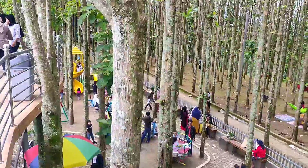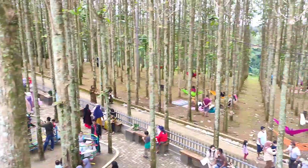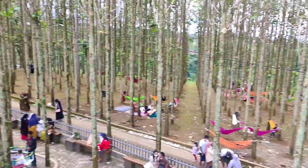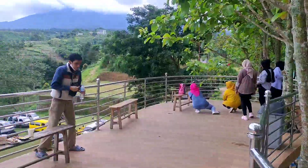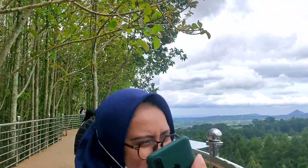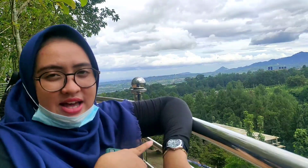Misalnya tempat main anak kecil ya di sana tuh. Jadi yang bawa anak kecil pas lah di sini ya, tempatnya recommended sekali. Dan keluarga juga pasti. Jadi recommended banget nih buat yang pacaran, keluarga, sama yang anak kecil ya. Ini rekomendasi nya sih lebih ke family ya, karena harga tiketnya juga sangat friendly di dompet.